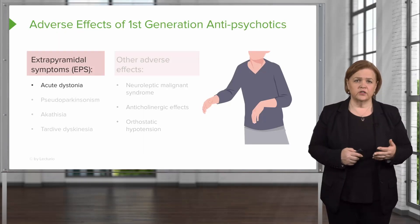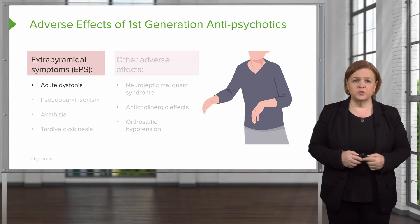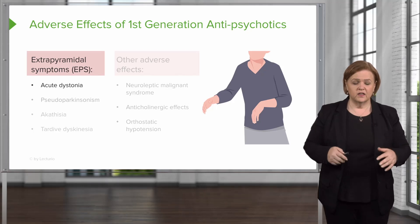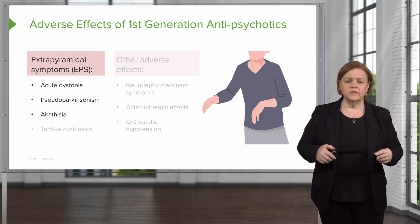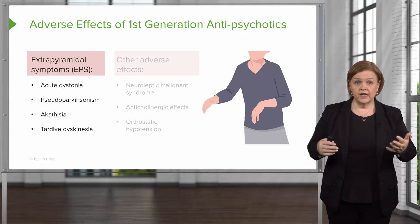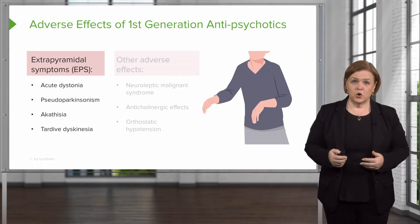The adverse effects of first generation antipsychotics — they tend to have more adverse effects than second generation. You can have extrapyramidal symptoms: acute dystonia, pseudoparkinsonism where they're shaking, akathesia where they just can't be still, and tardive dyskinesias — these kind of weird tics. So you take somebody who already has challenges with a mental health diagnosis, and they might end up with symptoms that are less helpful for coping with daily life.